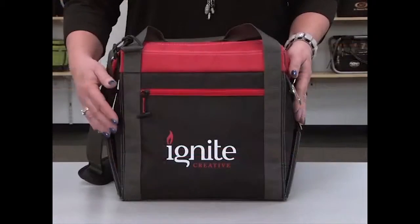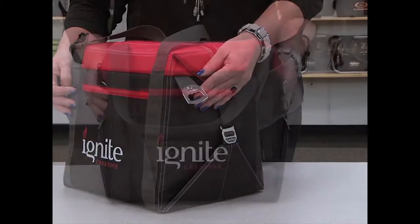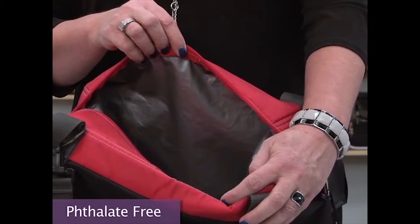The exterior features a front zippered pocket and an attached metal bottle opener. This 42-can capacity cooler has a zippered closure and a PEVA heat-sealed lining.